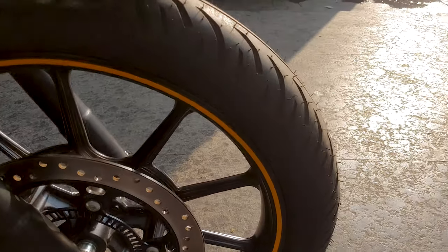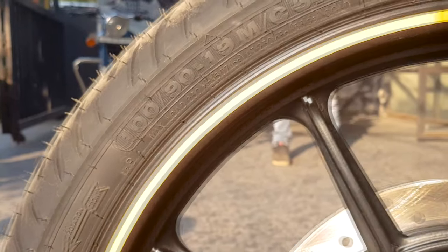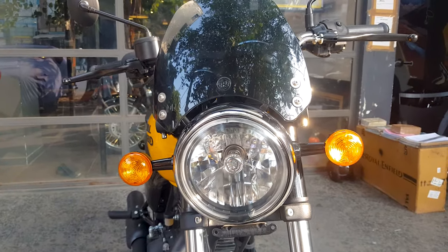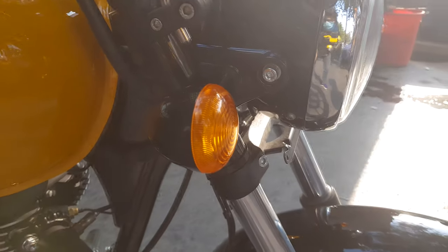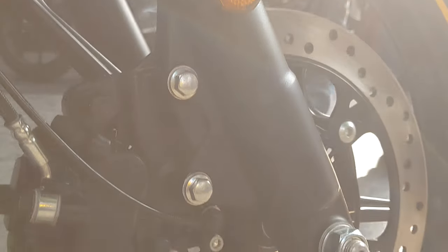This bike comes with dual channel ABS and a 190/19mm front tyre. The overall plastics on the bike look very premium, and the headlight is already very good — it's first-in-segment with a DRL. The indicators have been positioned a little low but they look great, and at the bottom we get a reflector.